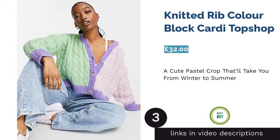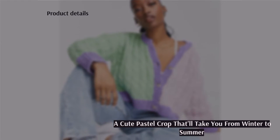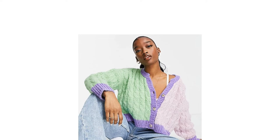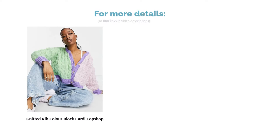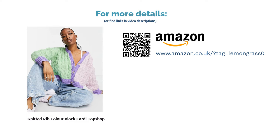The next product in our list is the Knitted Rib Color Block Cardi by Top Shop. This pastel color block cardigan is a perfect synthetic blend to keep you warm through the winter, but the design makes it versatile enough to wear into those warmer months. The color blocking is an obvious nod to 90s fashion trends, but the pastel tones make it a great fit for a modern wardrobe. If you're keen to keep warm but don't want to sacrifice your fashionable edge, this is a perfect fit.